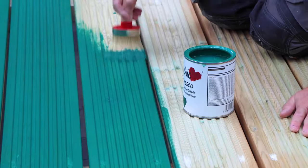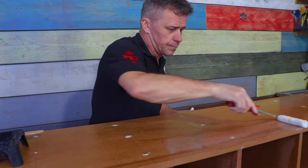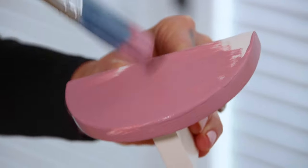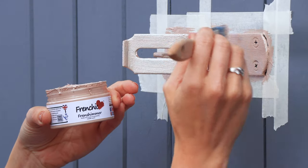But it's not just about the paint. Frenchique has developed a wide range of products to help transform a variety of different items around your home and garden — everything from easy crackle and furniture wax to Frenchimmer and sugar soap.